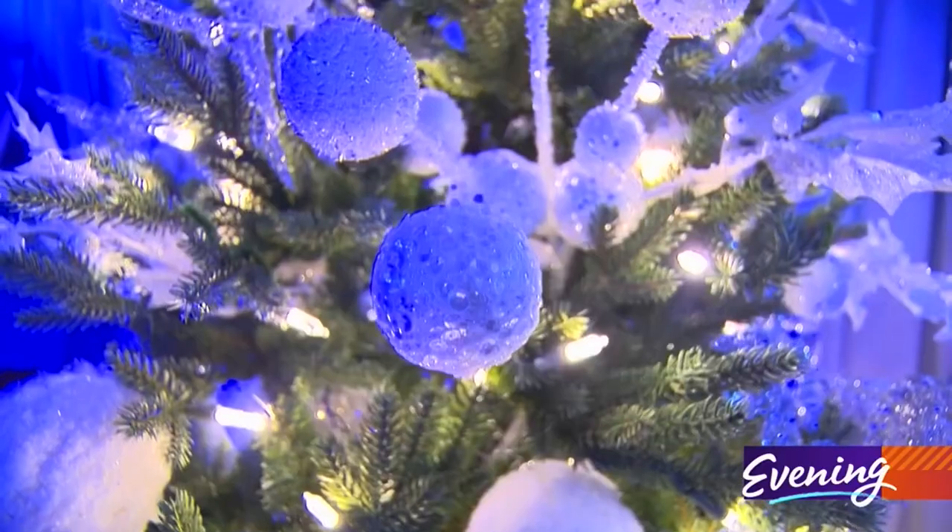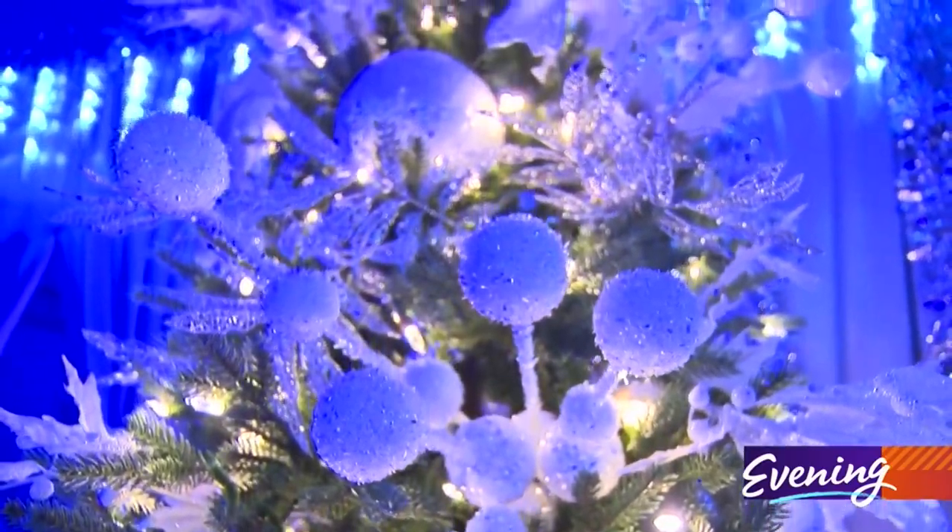Look at the Christmas tree, Brooklyn. Say cheese, Brooklyn.